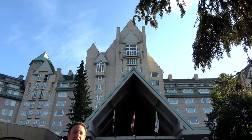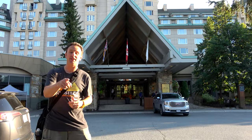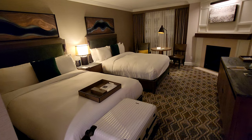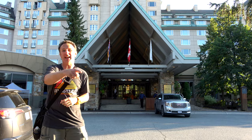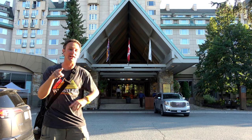Everything you need to know if you're considering staying at the Fairmont Chateau in Whistler. I'm Chris, this is Yellow Productions, and in this video I'm going to show you around the hotel, the neighborhood around the hotel, the inside of one of the rooms, a king room on the Fairmont gold floor, and I'll share my pros and cons with you to let you know whether you should consider staying at this hotel or not.